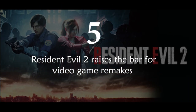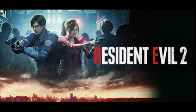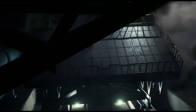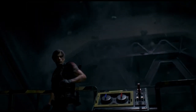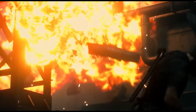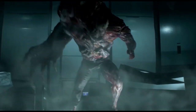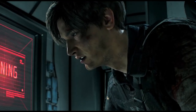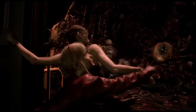Resident Evil 2 raises the bar for video game remakes. With nearly 5 million copies sold on the original PlayStation, RE2 is the series' best-selling installment on a single platform. Yet somehow it never got a proper remake. Capcom is fixing that with the release of the aptly titled Resident Evil 2 for PC, PS4, and Xbox One. Check out the link in the description for the trailer.